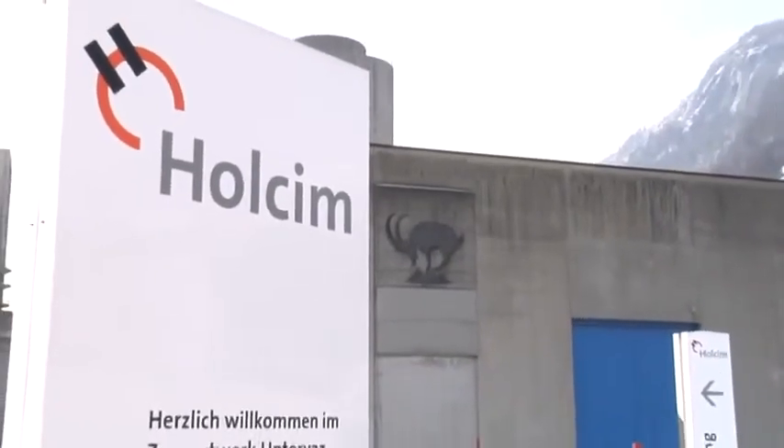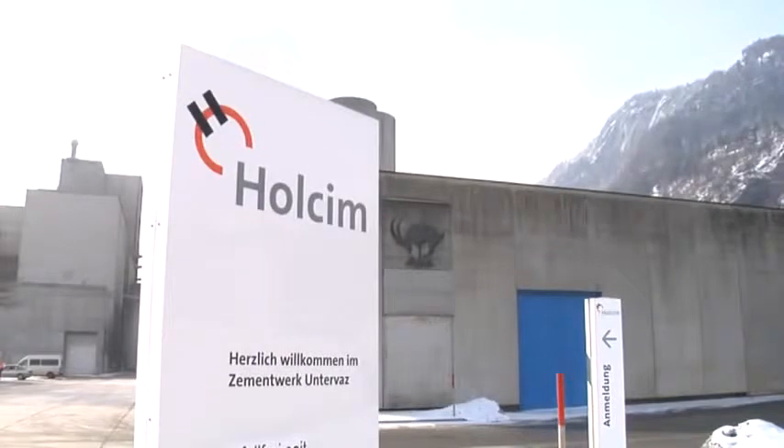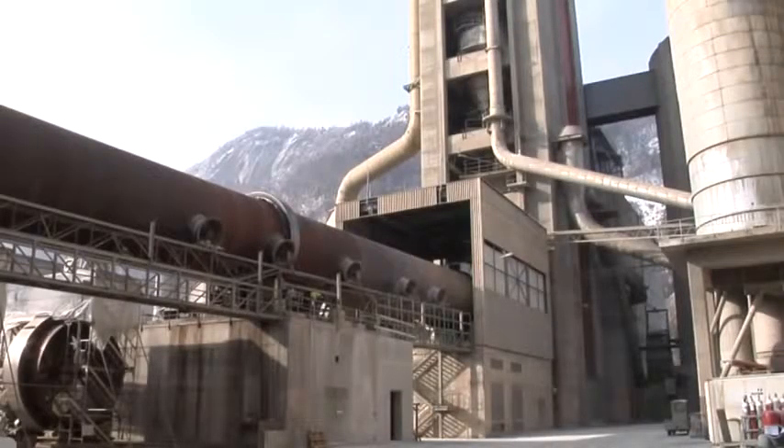Holcim Cement Plant Unterwatz is situated in the east of Switzerland. Since 1957, cement has been produced here. Later, in 1972, the plant was equipped with a satellite cooler.